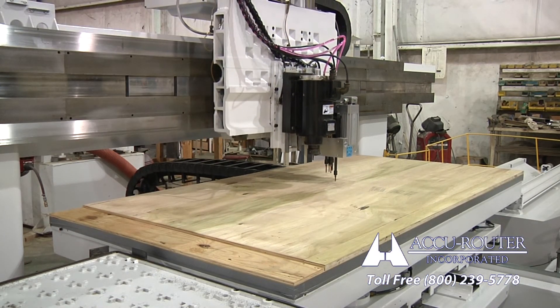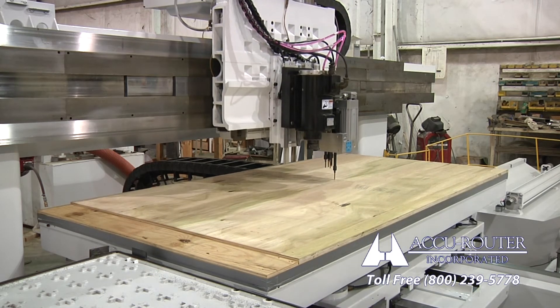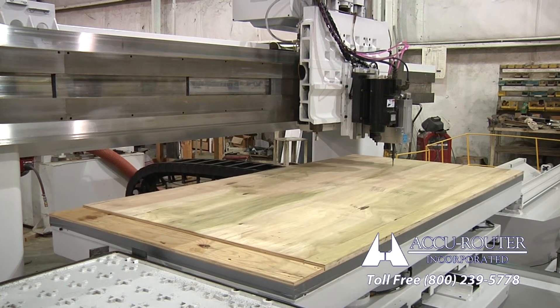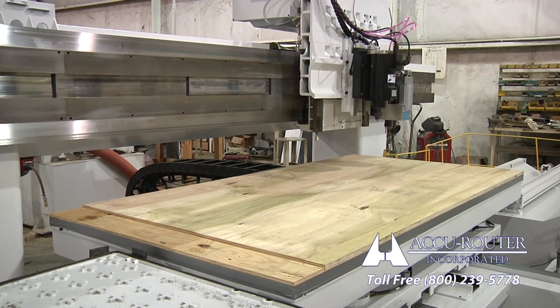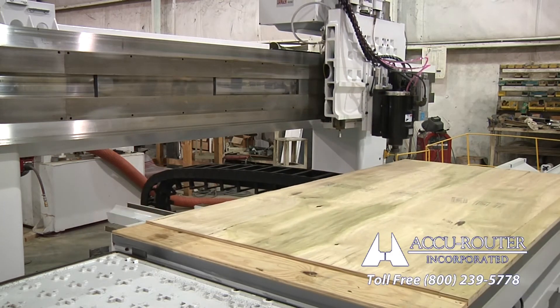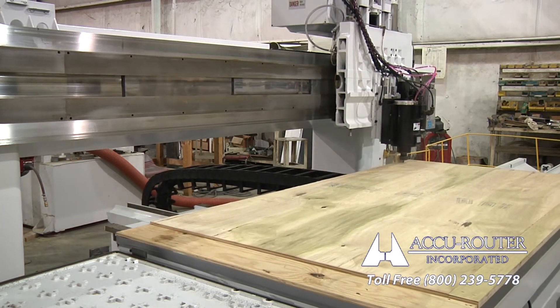An AccuRouter Green CNC comes standard with a new one-year machine warranty for all new components, and two years on the FANUC control and drives, lowering maintenance costs for several years. AccuRouter's responsive supply chain further breathes new life and reliability into each Green CNC.